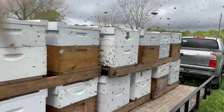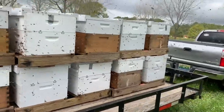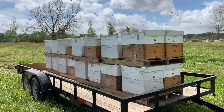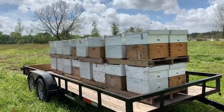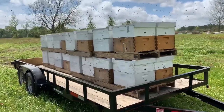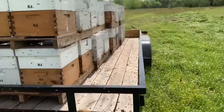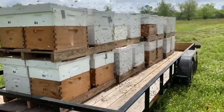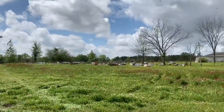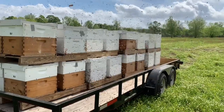We're going to let them sit here today, come out tonight about dark and get them down where they're going to go. We're going to get them down to a spot in Geneva County where they'll be for a while — maybe pollinating some watermelons. Just a place for them to sit a while. Then we're going to do some splits this coming week. Look at them all reorienting — isn't that just amazing? My buddy's bees up there. This beekeeping thing, it's just a lot of fun.